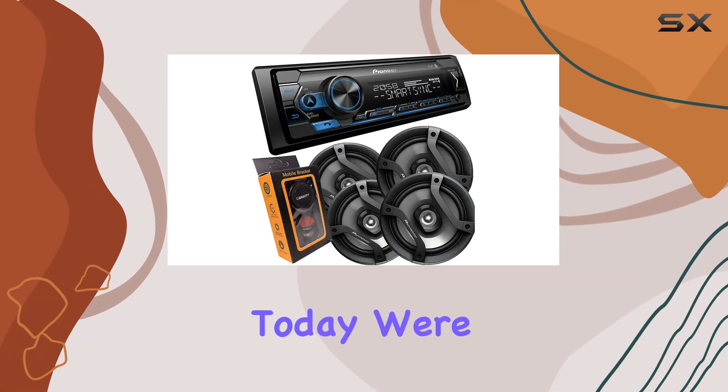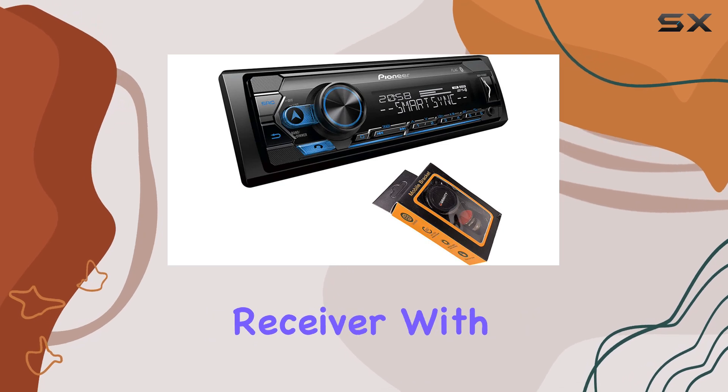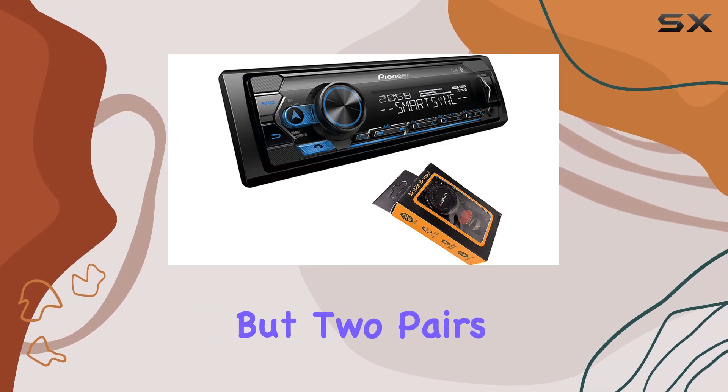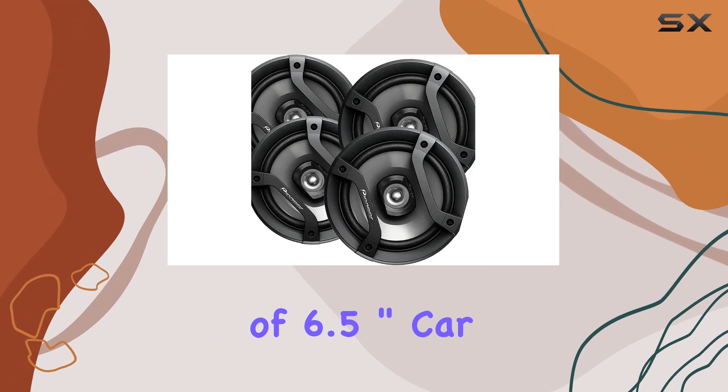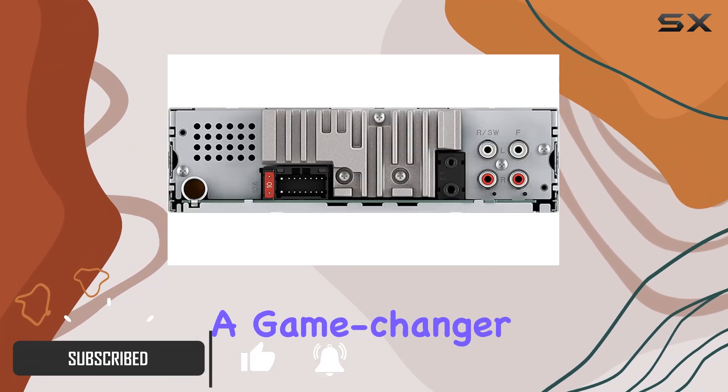Hey there folks, today we're diving into the Pioneer Single DIN Bluetooth Digital Media Receiver with short chassis, and not one but two pairs of 6.5 inch car speakers. This setup is a game changer for your car audio experience.